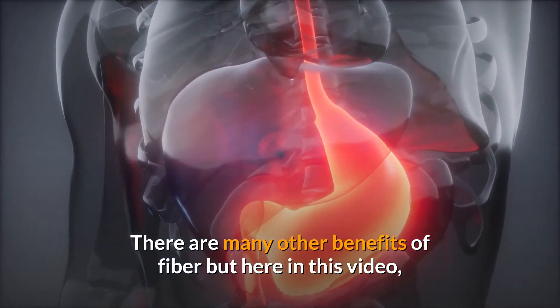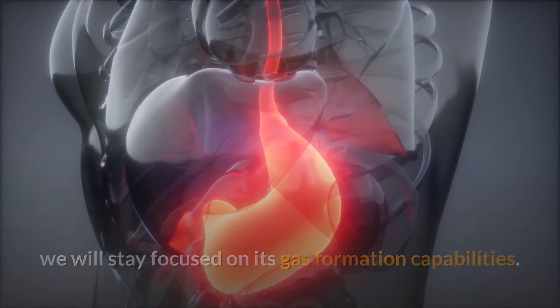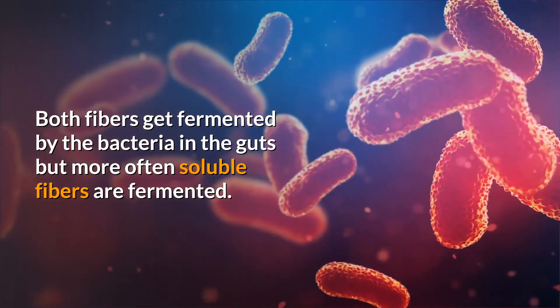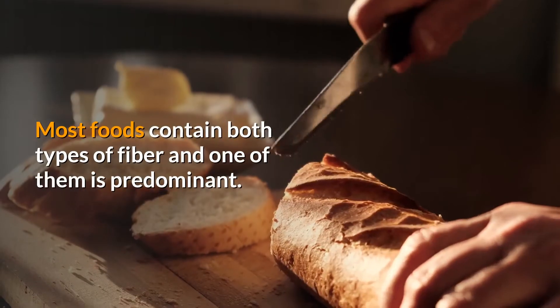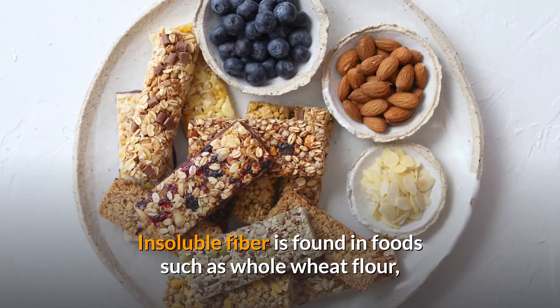There are many other benefits of fiber, but in this video we will stay focused on its gas formation capabilities. Both fibers get fermented by the bacteria in the gut, but more often soluble fibers are fermented. That is why soluble fibers produce more gas.